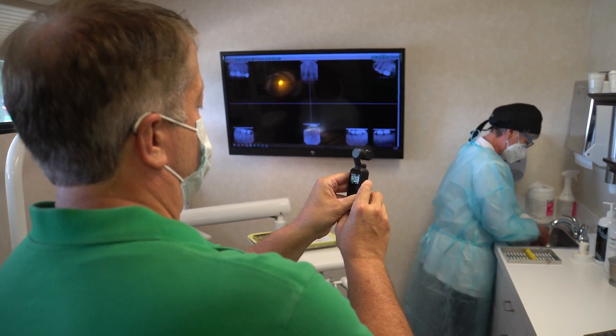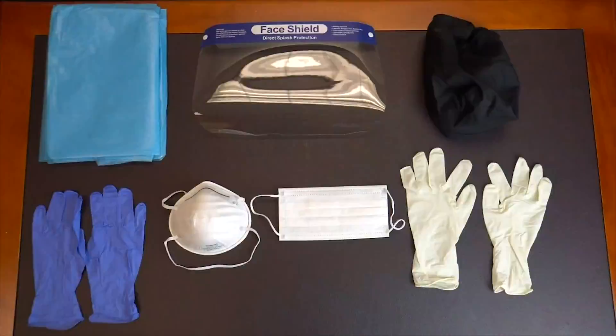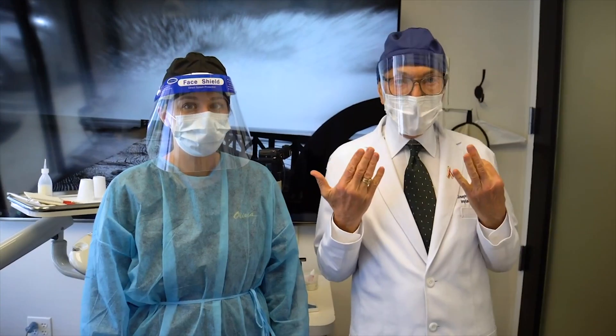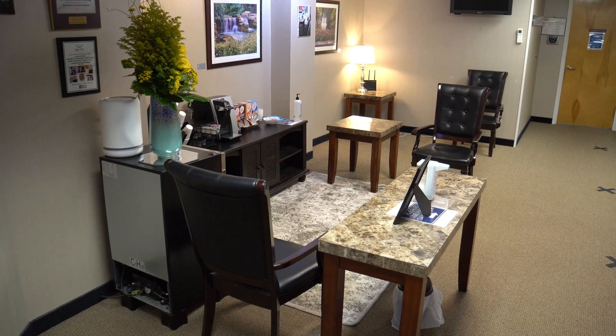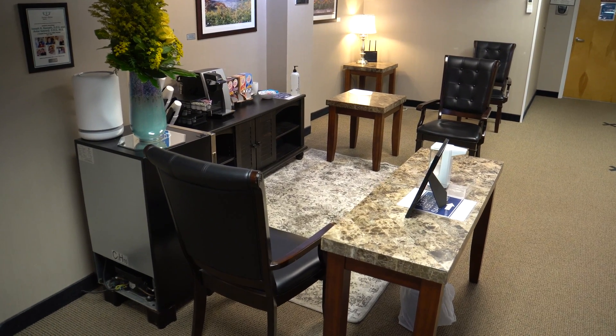We're now wearing — particularly the hygienist — upgraded personal protection equipment, which we were wearing before, but now we're wearing an upgraded kind that is even more resistant to penetration and also something that prevents our hair from getting contaminated. We have plexiglass units between the front desk and the patients. We only have three chairs now in the waiting room, so only three people can be there at any one time to make sure there's adequate distance between patients. Other patients either have to be spaced out in the hallway or wait in their cars.